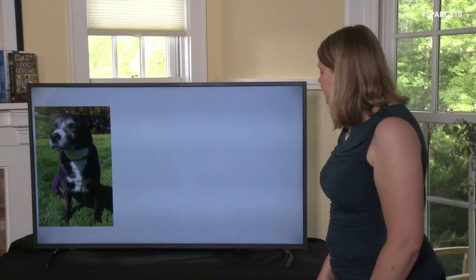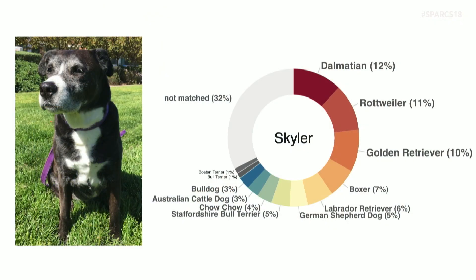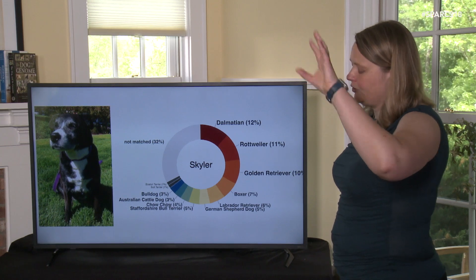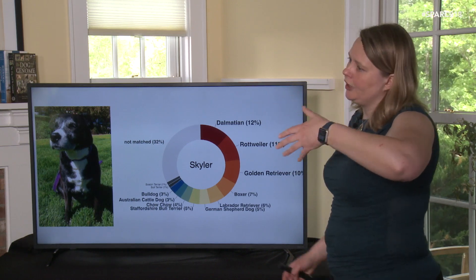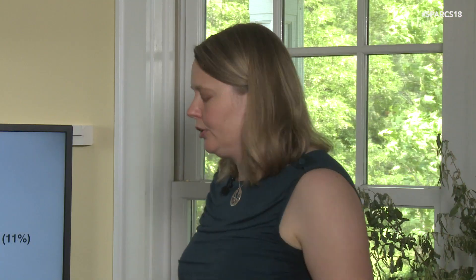This is Schuyler, adopted in California from a shelter as a lab pit bull mix. Schuyler does have a little bit of labrador in her, but this is what most of our mutts actually look like — I was amazed by how many different things we were seeing. The top breeds that came up were Dalmatian, Rottweiler, and Golden Retriever — so neither lab nor pit bull. We see a little bit of labrador at 6% and Staffordshire bull terrier. We don't actually have American pit bull terrier in our reference dataset, so we think we often match to Staffordshire bull terrier when looking at what people think of as pit bull ancestry.